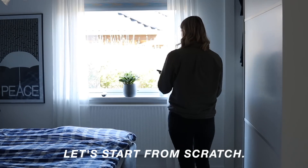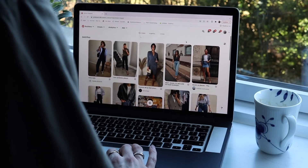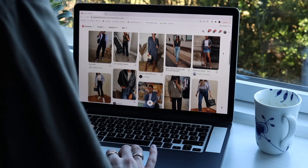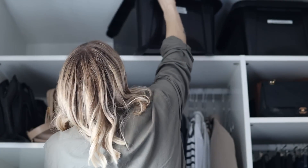Let's just rewind a bit and start from scratch. If you don't know how to build a capsule wardrobe or how to even get started, I'm going to link an article right here which I wrote a while back. In my opinion it's a really hands-on guide with everything you need to know to get started.